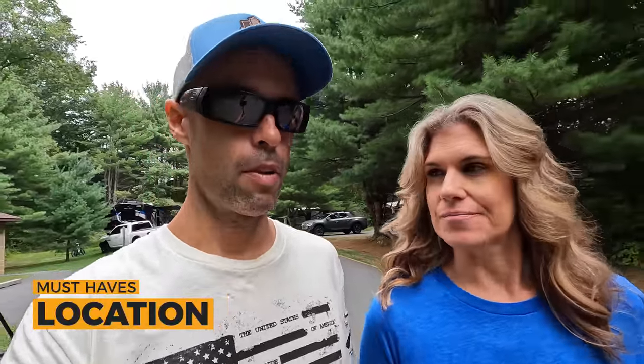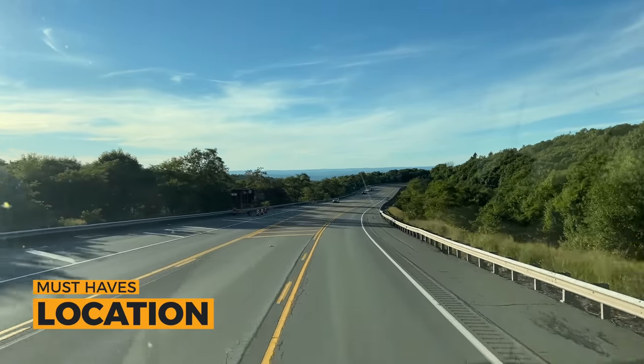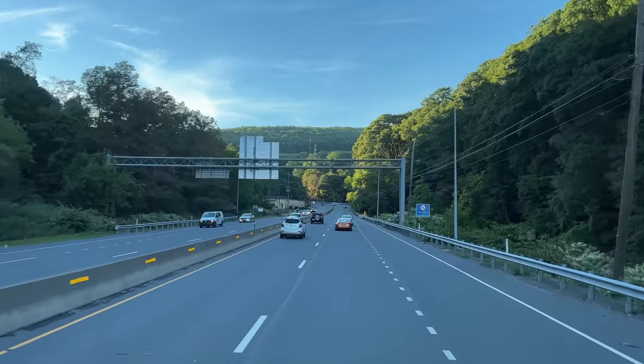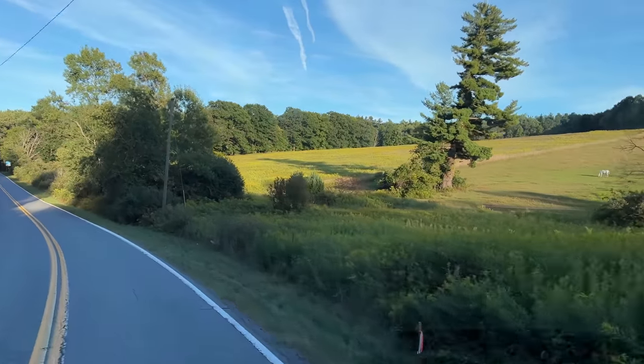We're going to take our Endless RV campground criteria and put this campground through it. We do the must-haves first. For location, it's about two and a half hours from us — it's about 31 miles off of Route 80, so not directly off the highway, but there's a lot of stuff around here, like stores and everything.